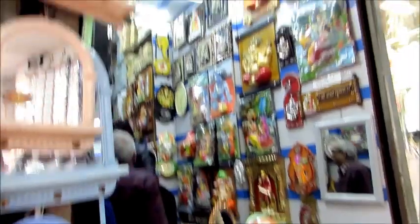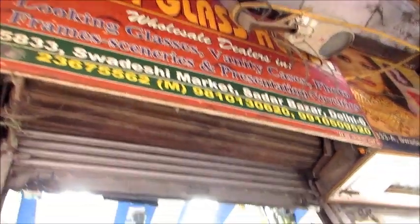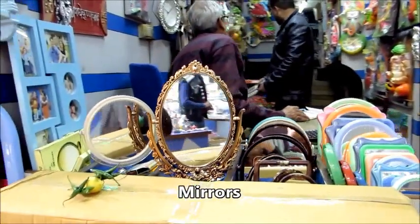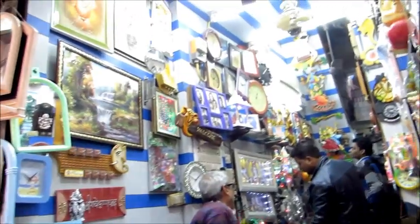If you keep moving inside Matke Wali Gully you'll find this Swadeshi Market, and here you will find a shop called Pinti Glass House from where I got my mirror. If you remember I had shown the mirror in one of my hauls - this is the place. It has very good homeware and decorative items.